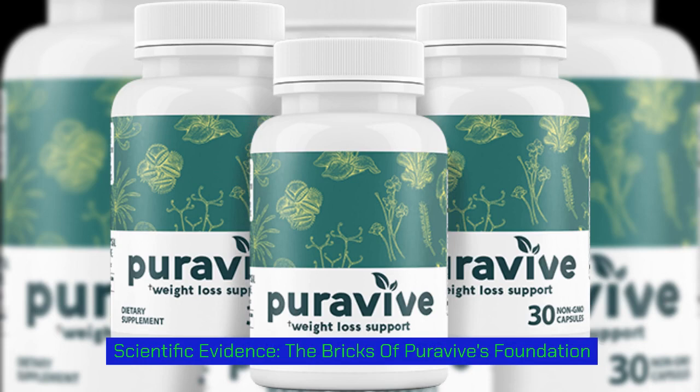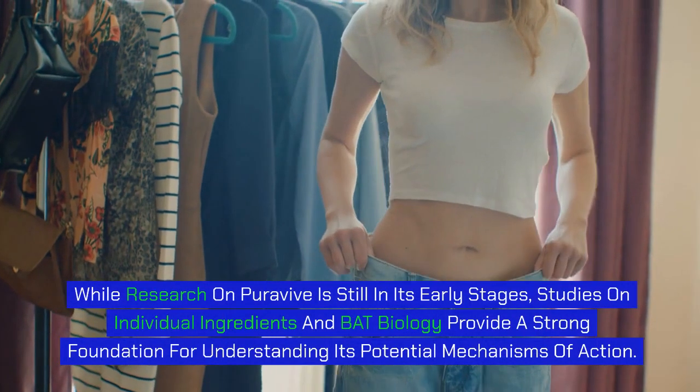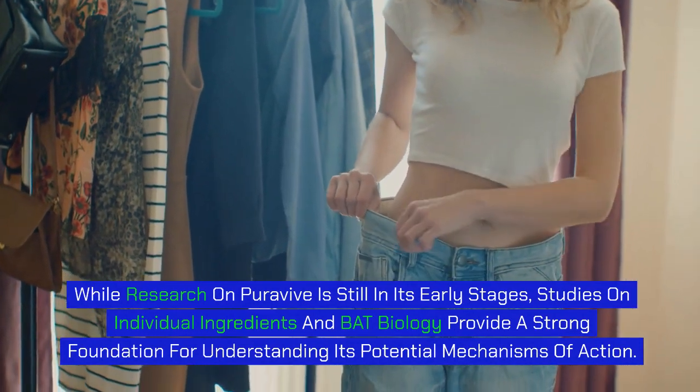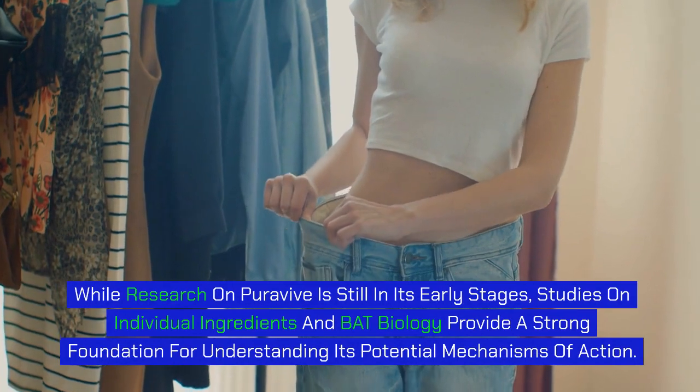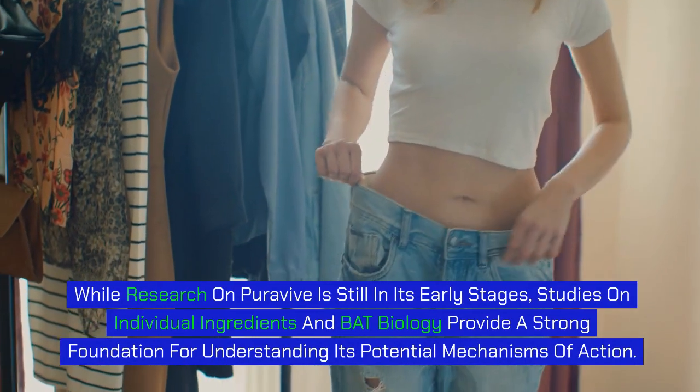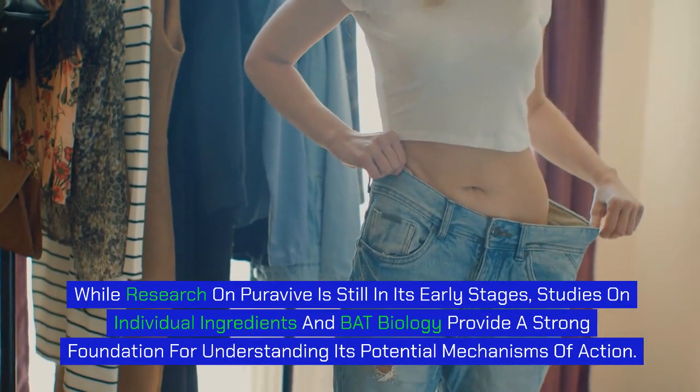While research on PuraVive is still in its early stages, studies on individual ingredients and BAT biology provide a strong foundation for understanding its potential mechanisms of action.